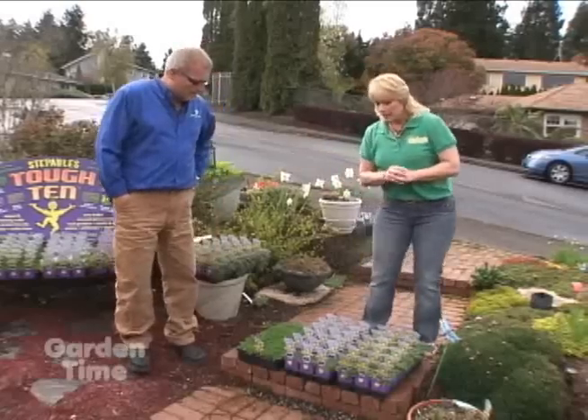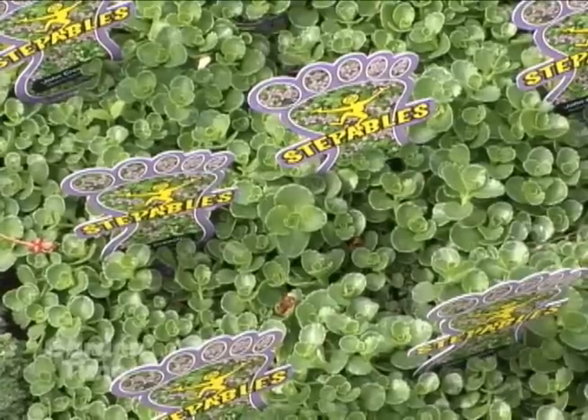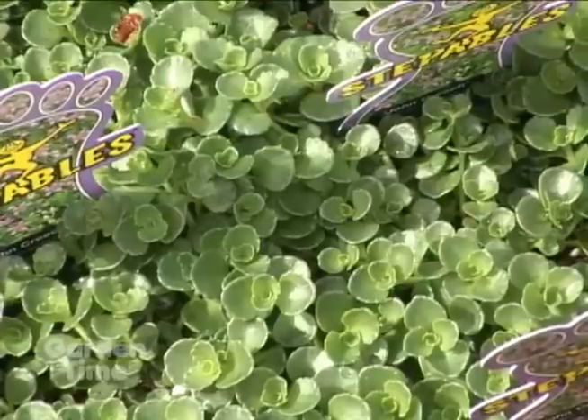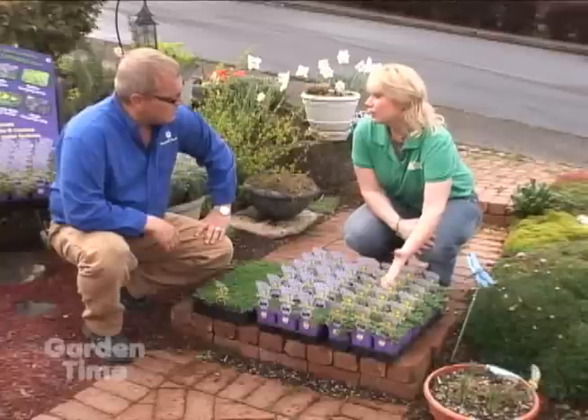First we have Sedum John Creech. This is probably the most durable, drought-tolerant plant we have. It's a short grower that grows in full sun — it'll grow in gravel, it'll do just about anything you want it to do, and you can walk on it morning, noon, and night.